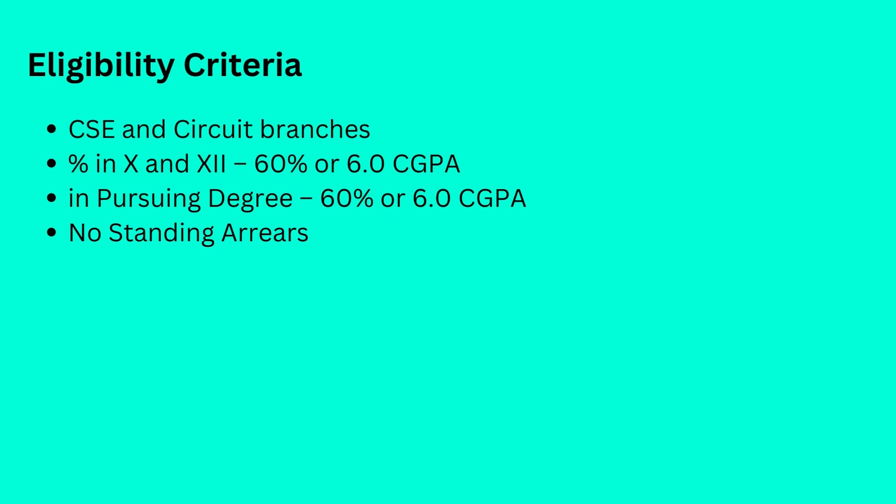Now let's go ahead and talk to Kshitij. So hi Kshitij, firstly congratulations on your placement. Thank you very much. Would you like to introduce yourself first? So my name is Kshitij Sripati and I am currently doing my B.Tech in CSE, Computer Science, from VIT Chennai. And I am placed at Amdocs.